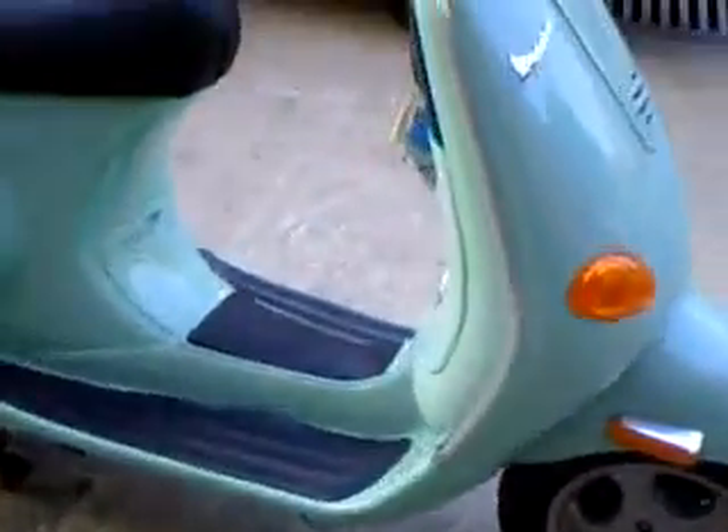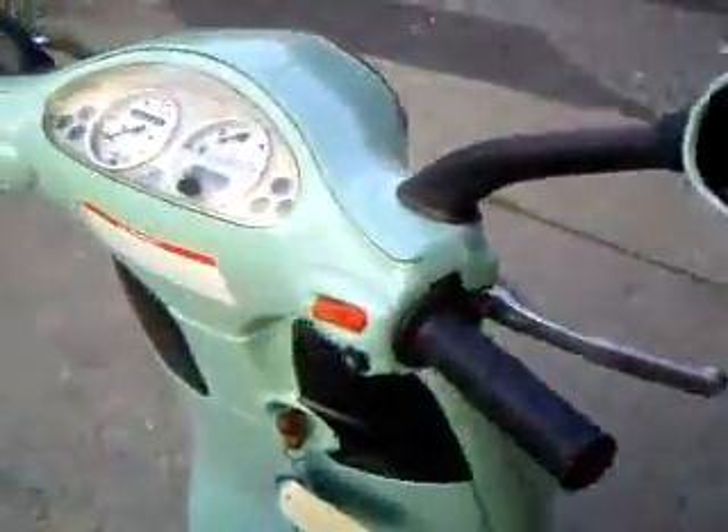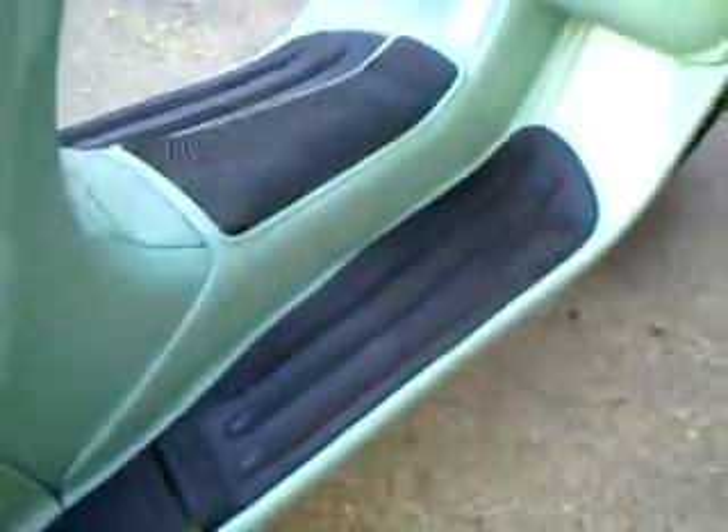The new LX150 is setting you back a little over $5,000 by the time you do tax, title, freight, and setup on it. A used ET4 like this, with a low reserve, represents a fantastic value.